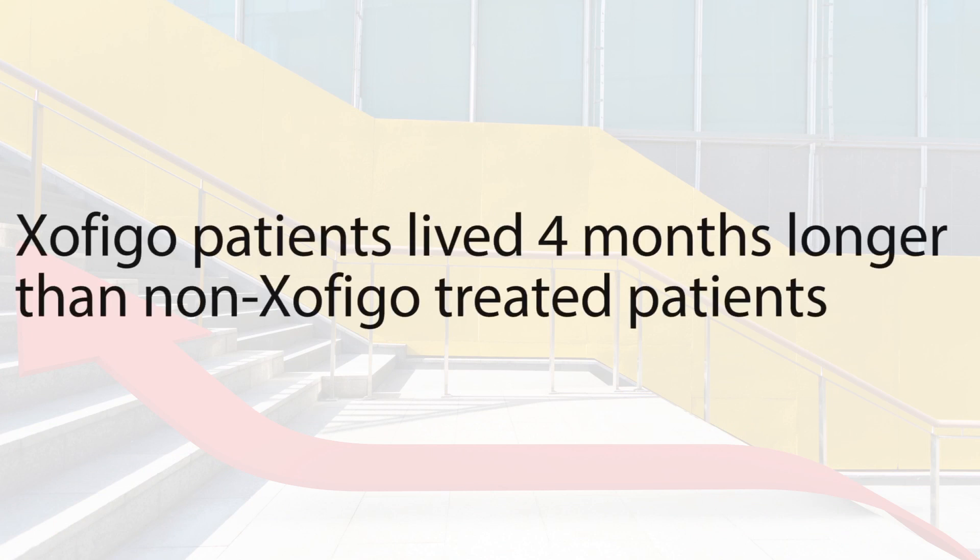In a recent study, Zofigo improved overall survival by approximately four months compared to prostate cancer patients with bone metastases who did not receive Zofigo. This difference was statistically significant — meaning the Zofigo patients lived four months longer than the non-Zofigo treated patients, on average.